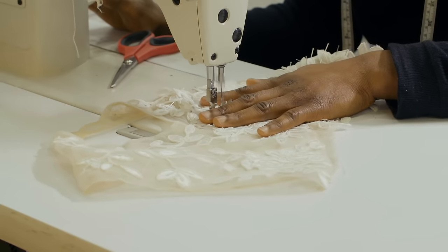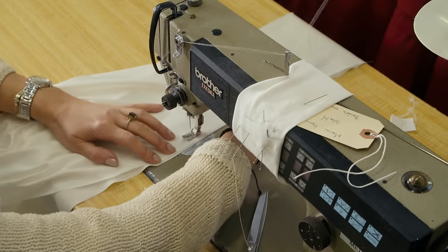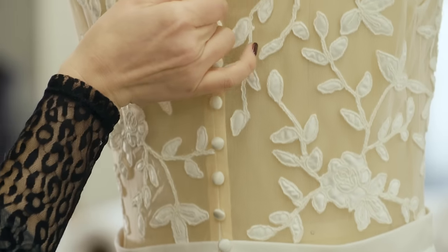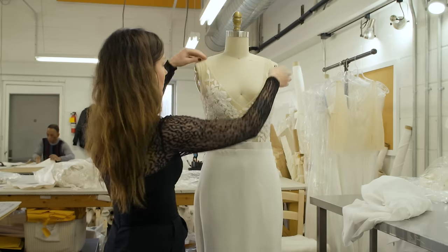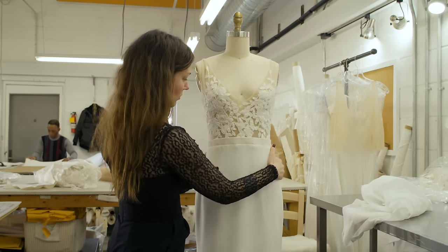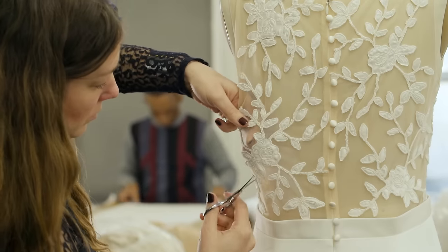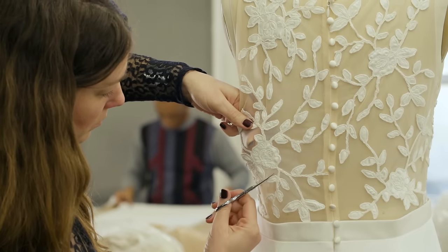Then we have a partly finished bodice. Another tailor has been making the skirt, and we sew those two pieces together. We need to add the zipper, hand sew on buttons, put her back on the form for some finishing touches — her hem, double checking the measurements, the symmetry of the artwork, and making sure that she looks as perfect as can be.